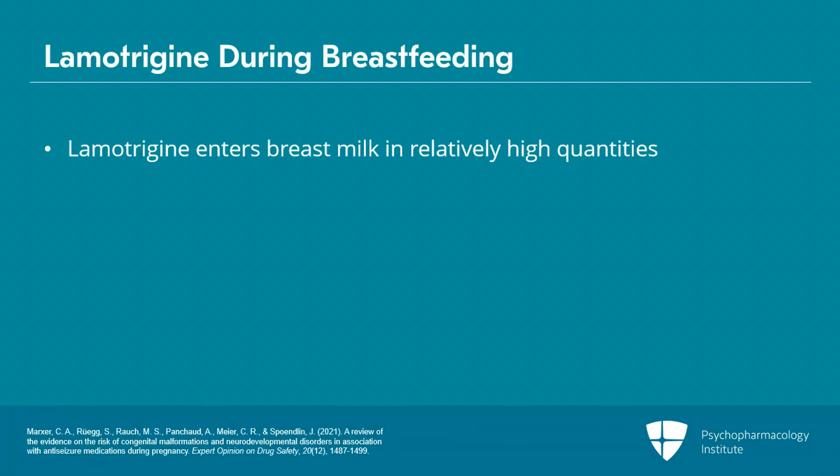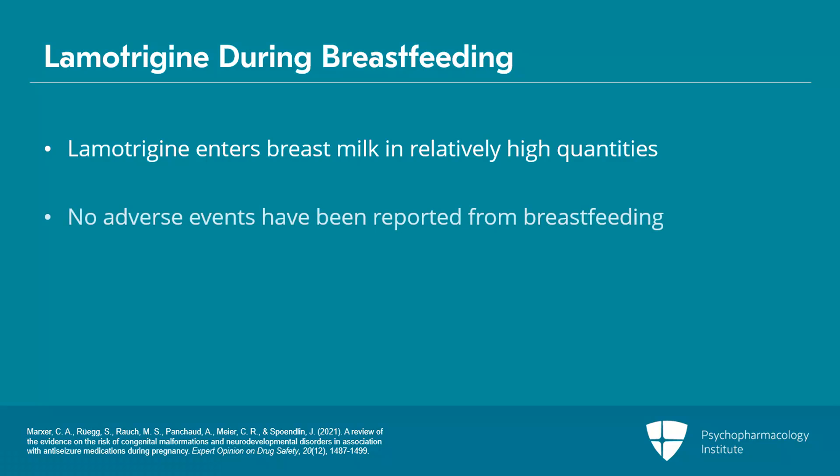Lamotrigine does enter breast milk in relatively high quantities, and the infant serum concentration will be about half of mom's serum concentration. There have been no adverse events reported from breastfeeding, but the general recommendation is not to breastfeed. It's not an absolute contraindication, though, and should be a conversation between the prescriber and mom.